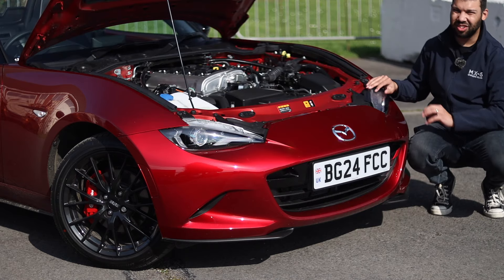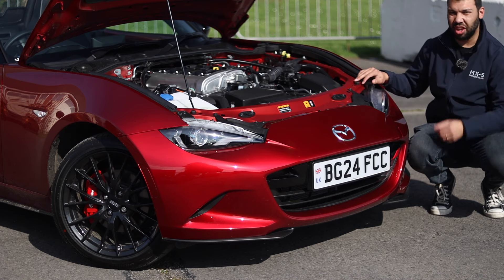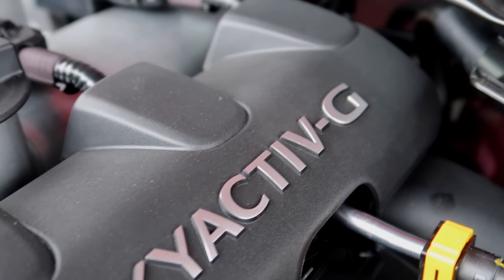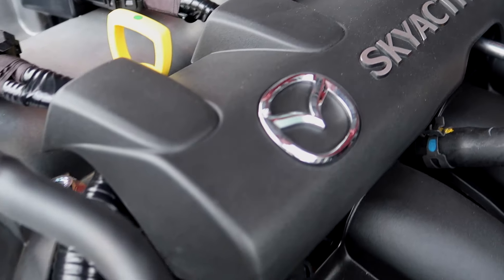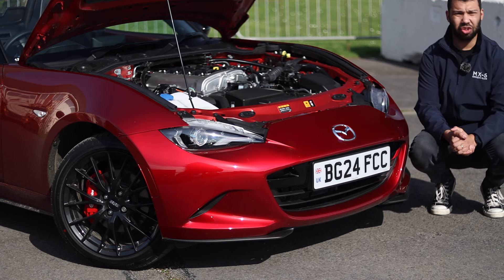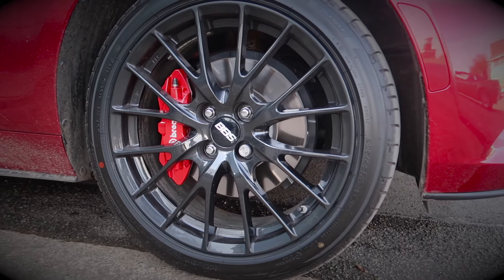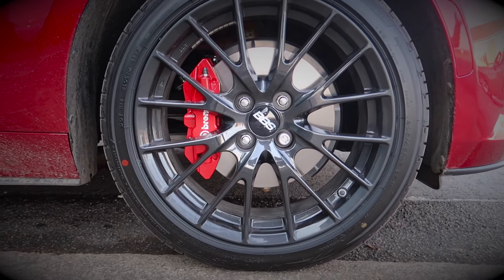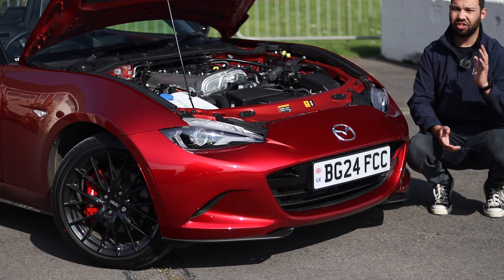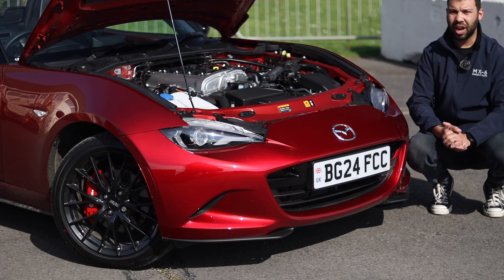The looks may be rather familiar, and it's the same story under the bonnet because you have the same choice of firepower as before. You have either a 1.5-litre or a 2-litre, both naturally aspirated petrols mated to a manual gearbox, with power fed to the rear wheels. The 1.5 offers 130 horsepower along with 152 newton metres of torque, whilst the 2-litre offers 184 horsepower along with 205 newton metres of torque. The 1.5 will hit 62 mph in 8.3 seconds and tops out at 127 mph, whilst the 2-litre hits 62 in 6.5 seconds and tops out at 136 mph.